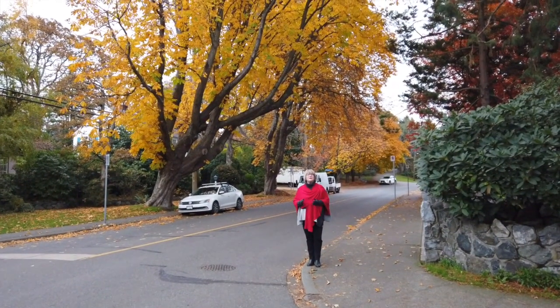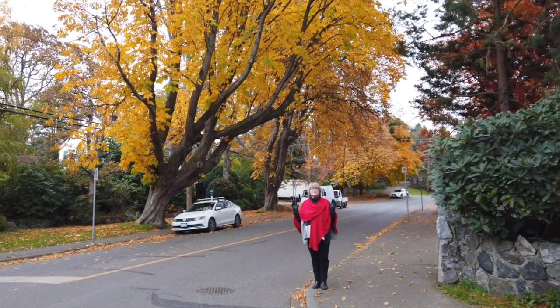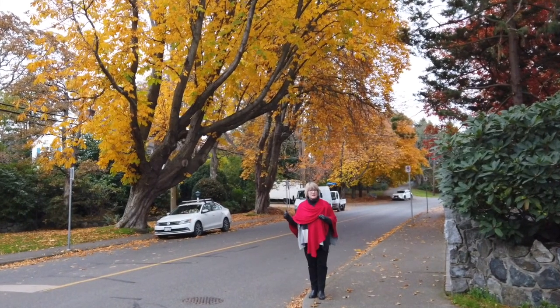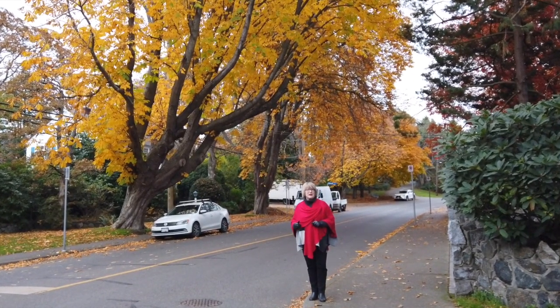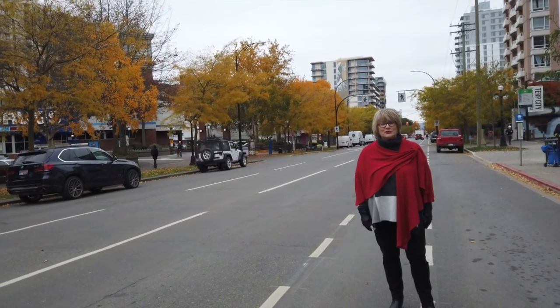Here we are on one of our favourite streets in Victoria, Rockland Avenue, and you can see the colours are still vibrant as all get out. Take a drive and make sure you pass by the Governor's Mansion. Even on a busy street you're going to enjoy the fall season here in Victoria.